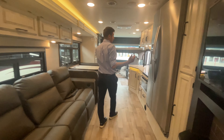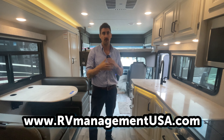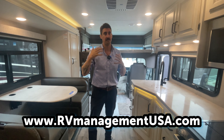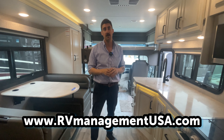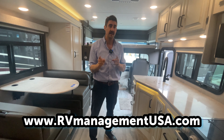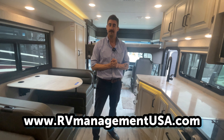The Jayco Precept 34B is a really nice unit. Hit us up at RV Management USA if you want to rent something, or if you own a motorhome like this and you're tired of managing it yourself — the maintenance, storage, and meeting renters. At RV Management USA we will store your unit, clean it, maintain it, and rent it out on your behalf so that you make money with your RV asset instead of it being a liability. Give us a call at rvmanagementusa.com. I'm Joel — talk to you soon.